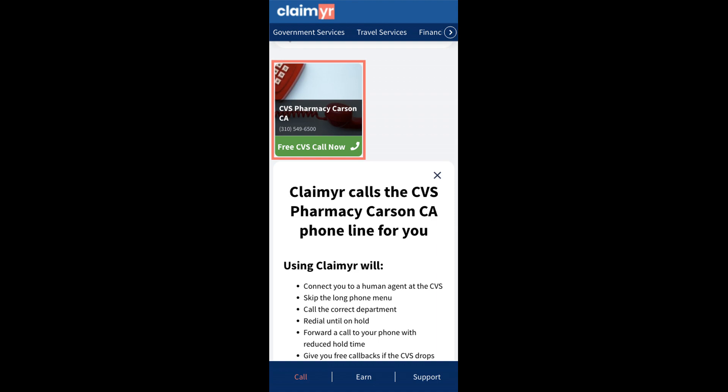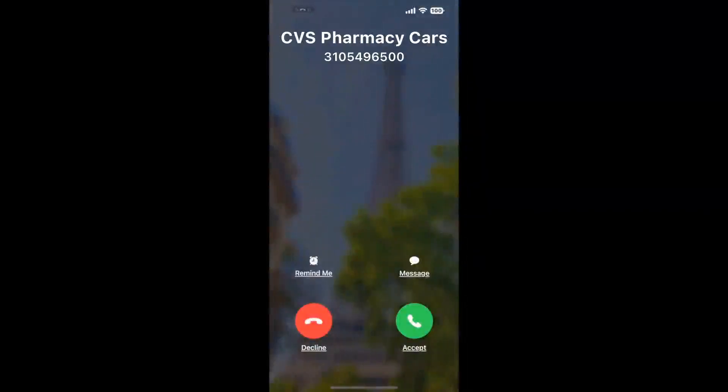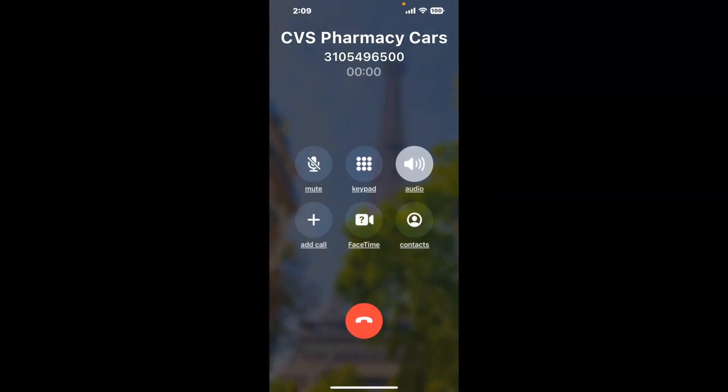Claimer can automatically call any phone line for you. It'll connect you directly to a human at CVS Pharmacy Carson CA. It dials the number and stays on hold for you while it waits for an agent to take the call. When it detects an agent, it'll send the call to your phone. And here is Claimer sending me a callback from CVS Pharmacy Carson CA with an actual agent on the line.